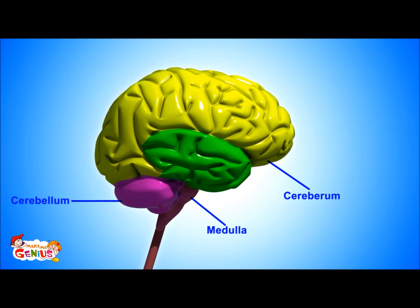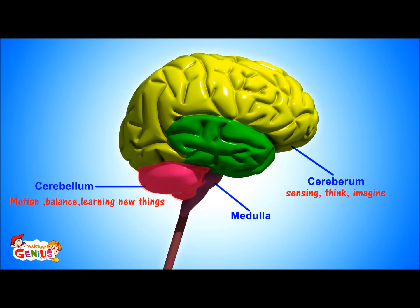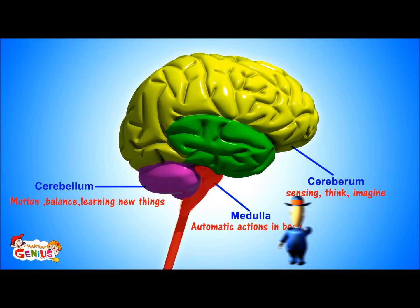So now you know about the brain. Can you remember it all? The cerebrum is in charge of sensing, thinking, and imagination. The cerebellum is also responsible for muscle movement and control, and it also helps us in learning. You're right about the medulla also — it is running our body from the inside.